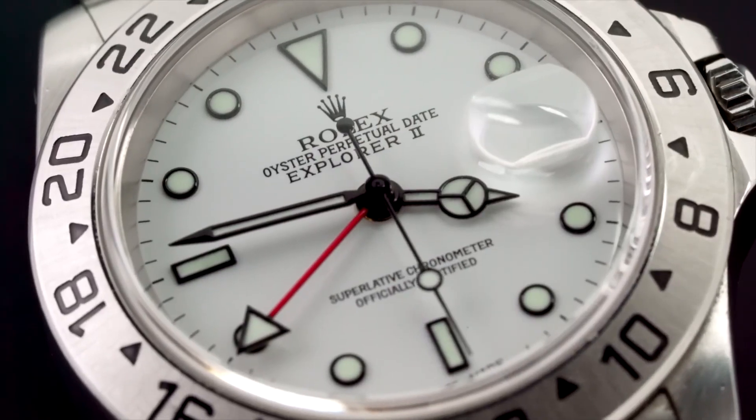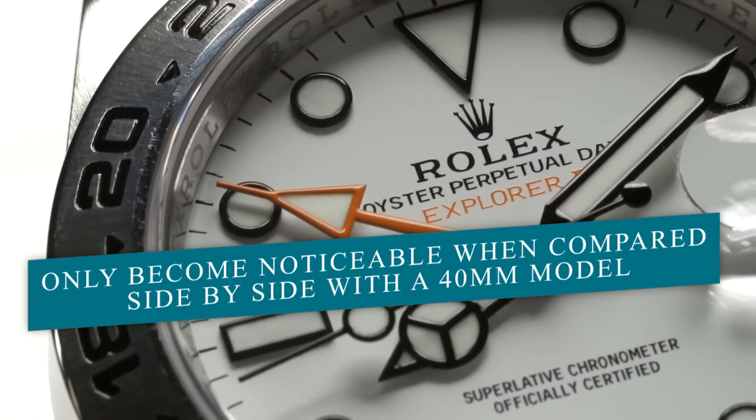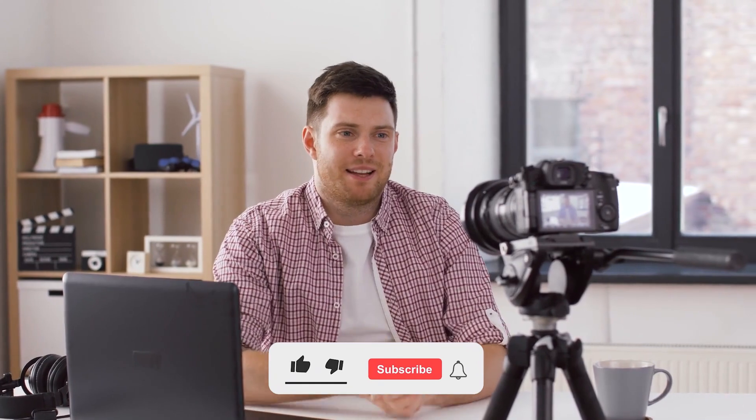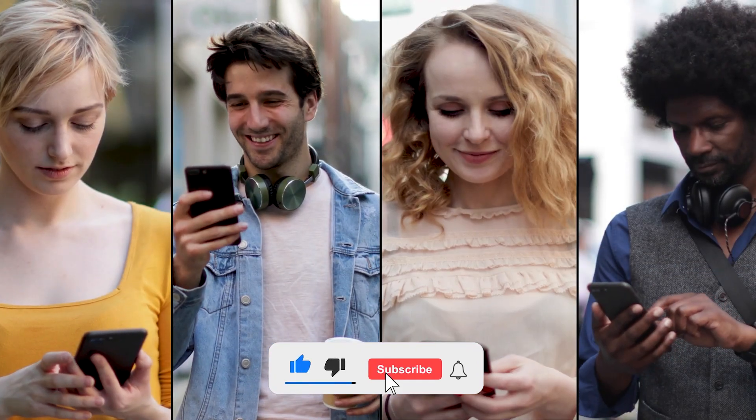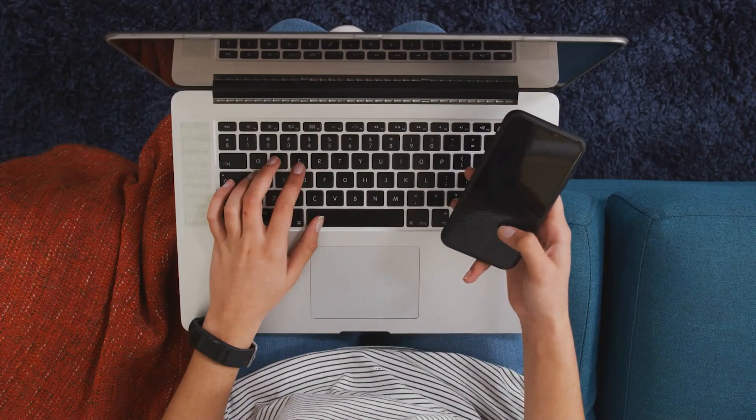However, those two extra millimeters don't feel like much on the wrist and only become noticeable when compared side by side with a 40mm model. Thank you for watching to the end of the video. Don't forget to like, share, subscribe, and tell us what you think about this video below in the comment section. Let's meet again with an interesting video.